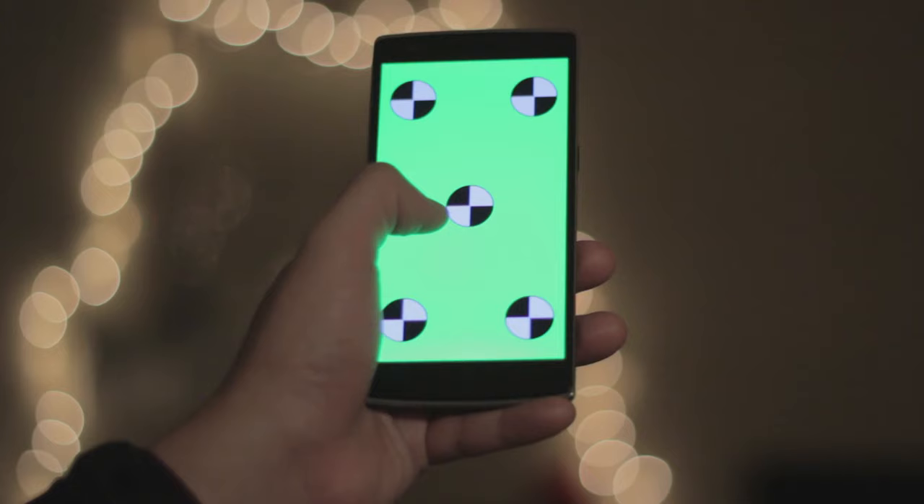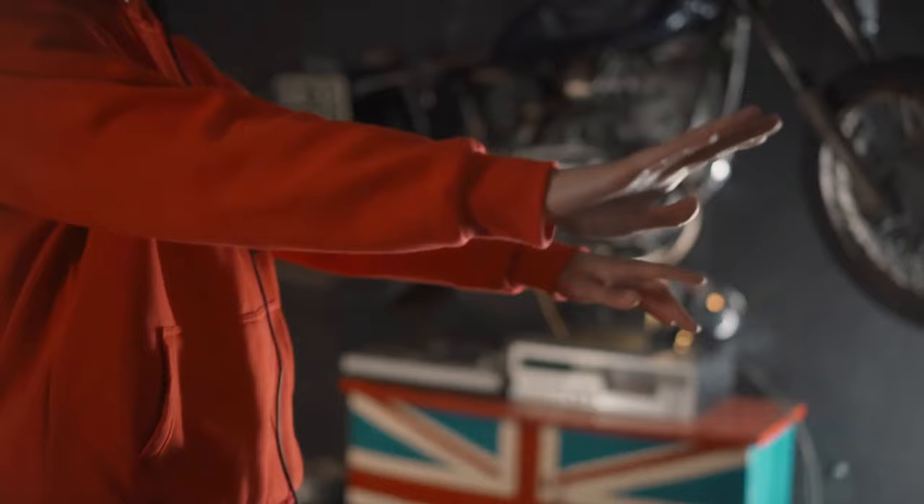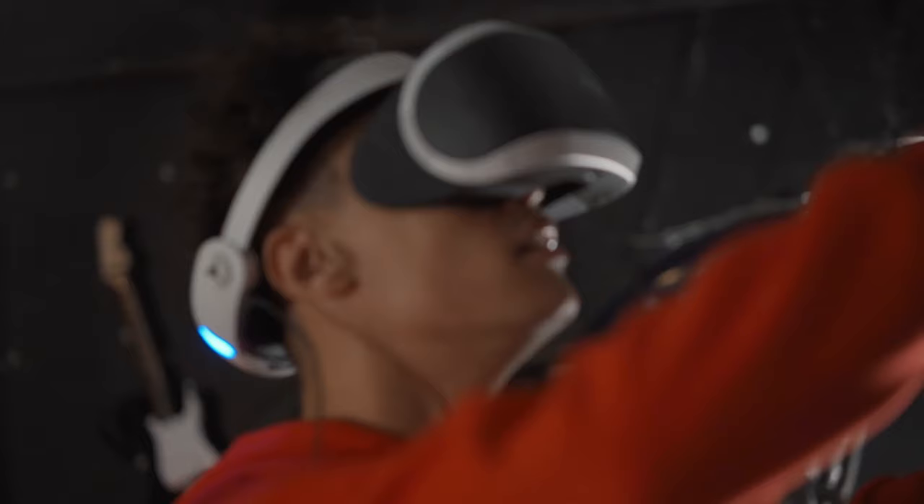EyeSight Doesn't Deliver. One of the touted features, EyeSight's outer panel, falls short of expectations. It's supposed to allow others to see your eyes through the screen, but the low resolution makes this nearly impossible.